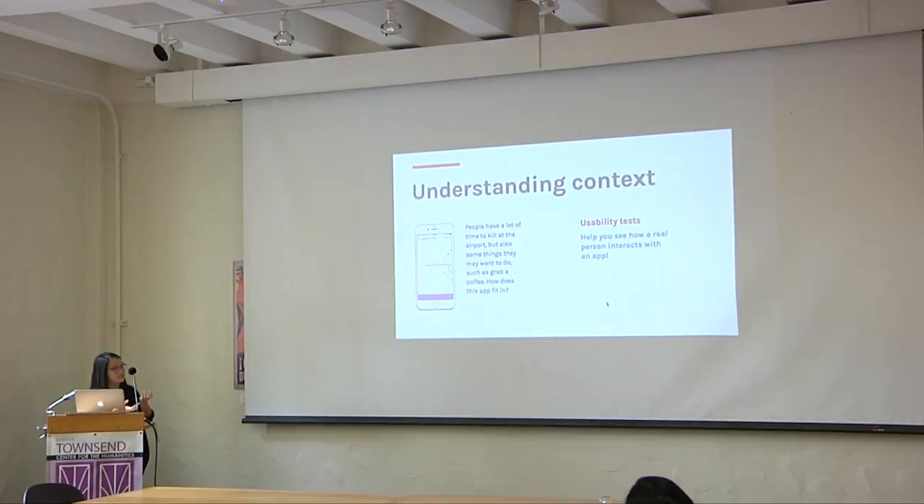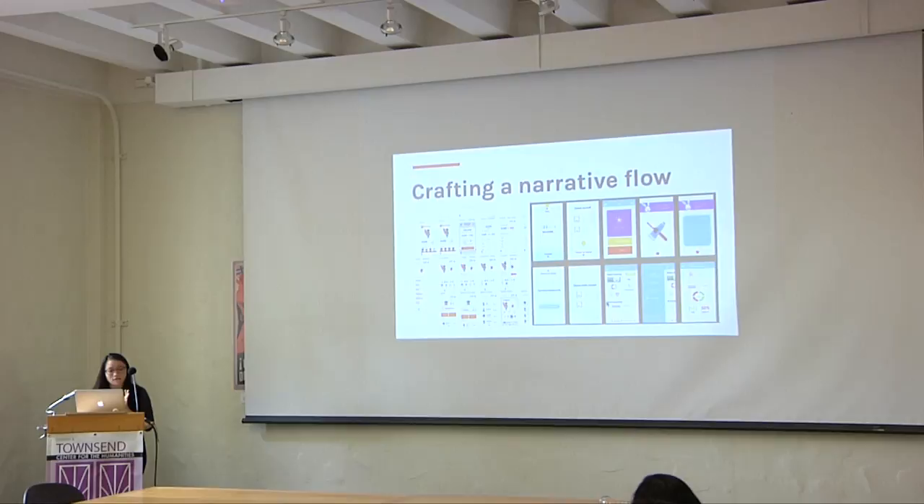I found that usability testing really helped with this — really seeing how a real person might interact with the app within their context. I also felt like crafting an app — figuring out all the structure, where the menu goes, what the menu buttons are, what categories go into the menu — really mapped well with how you would structure an essay.